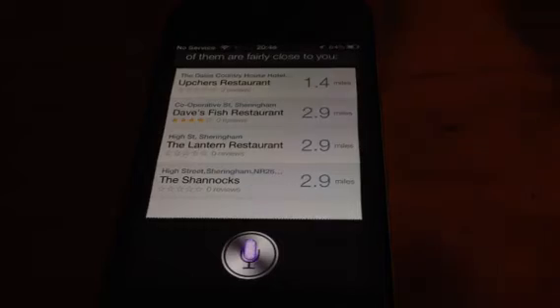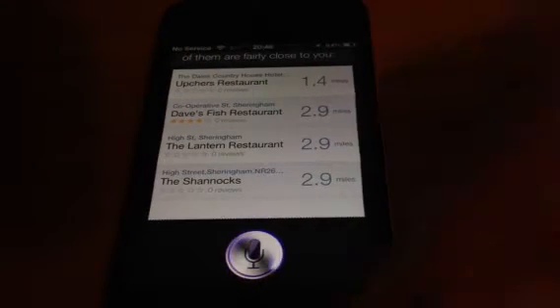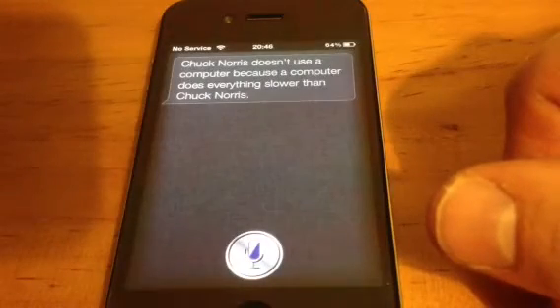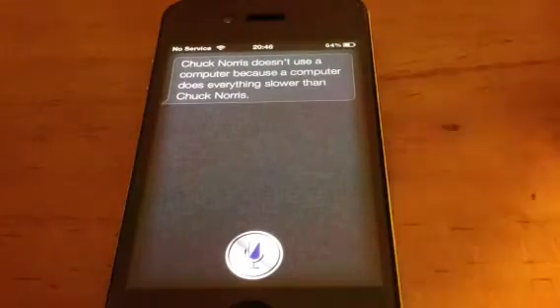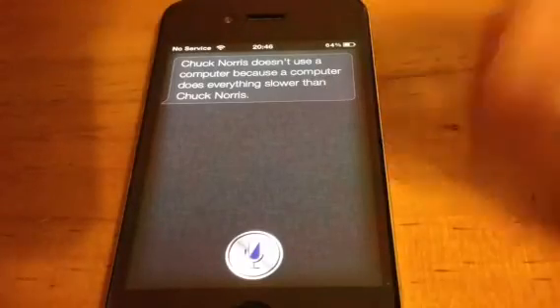We'll ask it a joke. Tell me a joke. And the jokes on here are pretty good, guys. Chuck Norris doesn't use a computer because a computer does everything slower than Chuck Norris. So there is a lot of Chuck Norris jokes in this. It is really good, guys. This is like proper Siri.